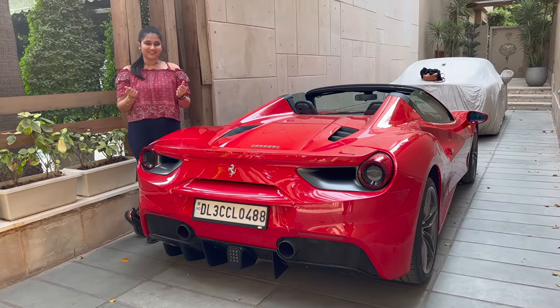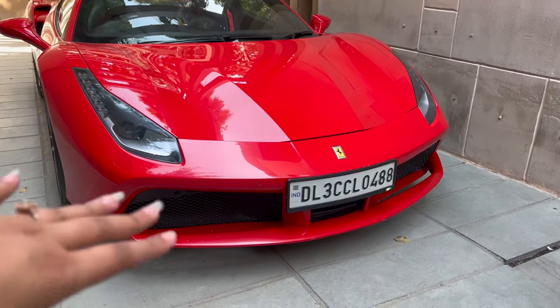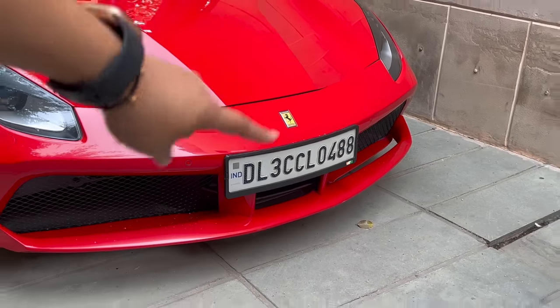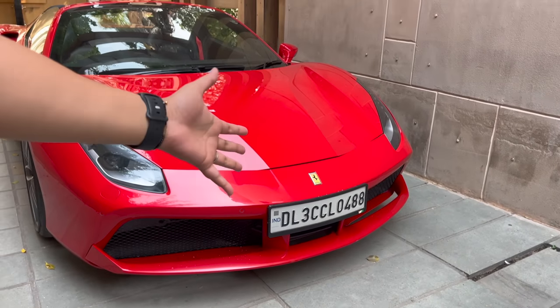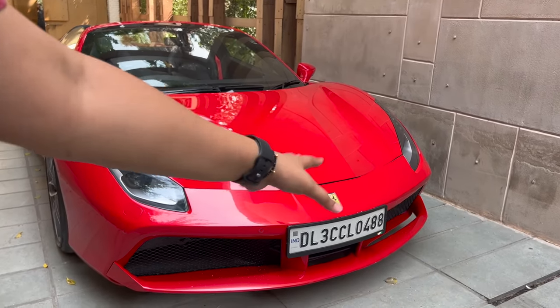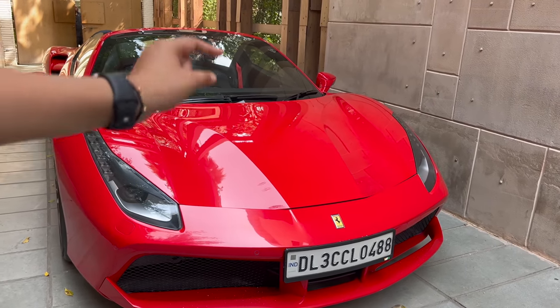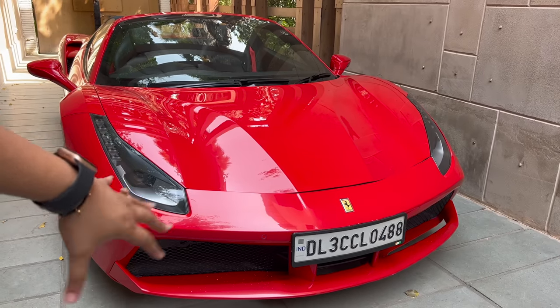Let's start this video. First, let's see this number plate. Look at this number — you will feel like this is a normal number. But the 488 number is taken intentionally, because the car is a 488, so the number is also taken from 488. This car could easily have been 0001, but it was taken intentionally to match the car.